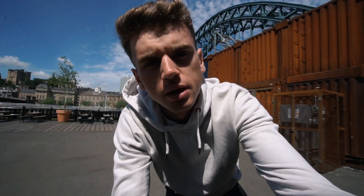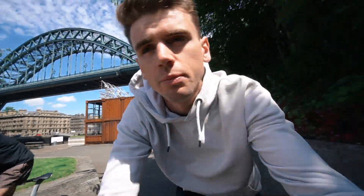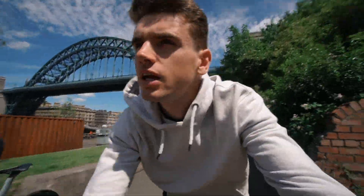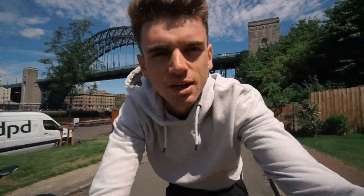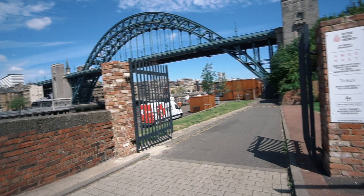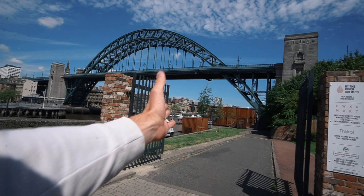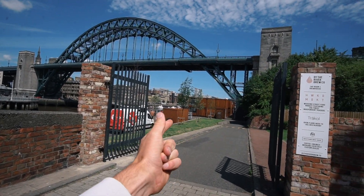I posted the question on Instagram yesterday asking you guys to recommend a good bike shop in Newcastle, and the overwhelming majority said to check out the Backyard Bike Shop. I can highly recommend it — if you need anything doing to your bike, check them out. It's pretty well hidden right underneath a bridge — the Tyne Bridge maybe — next to the river.